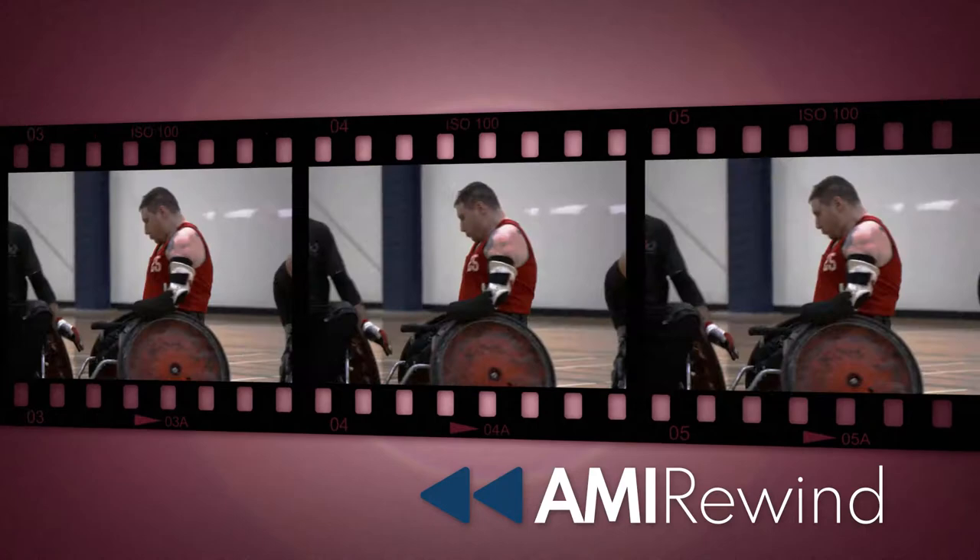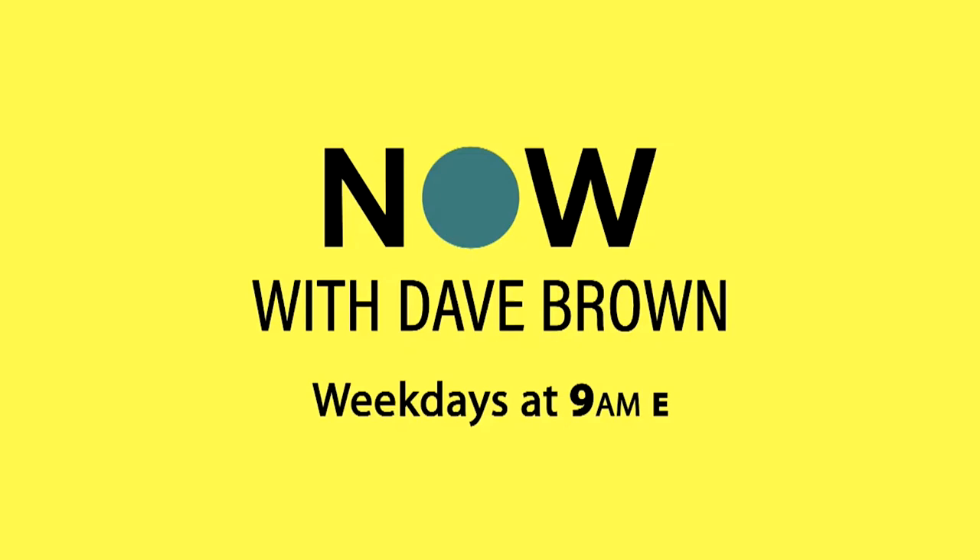AMI Rewind — our favourite AMI content for our community, by our community. Hi, I'm Dave Brown. I'm the host of Now with Dave Brown, which you can find weekdays at 9am Eastern Time on AMI.